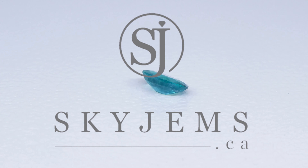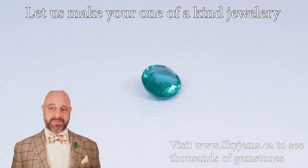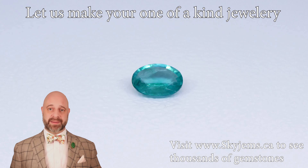Skygems.ca is going to be the largest selection of fine quality colored gemstones. Hi everyone, David Sod here from Skygems.ca. Thank you all so much for joining me.